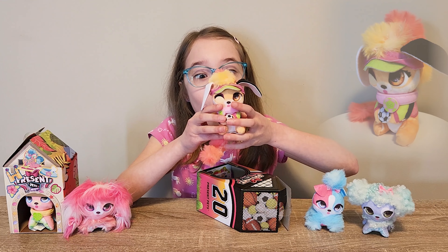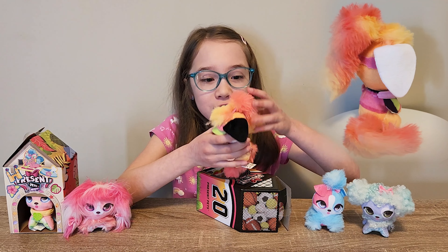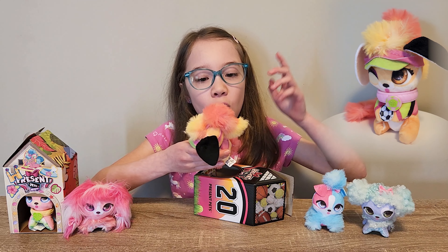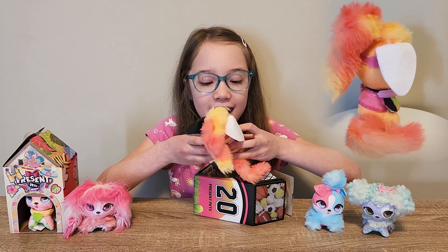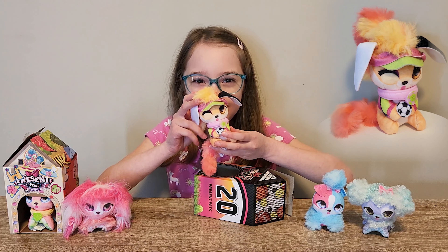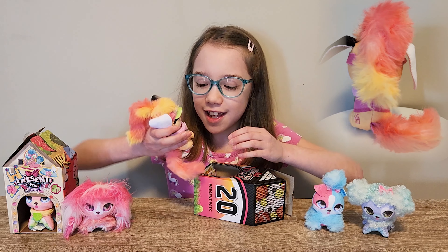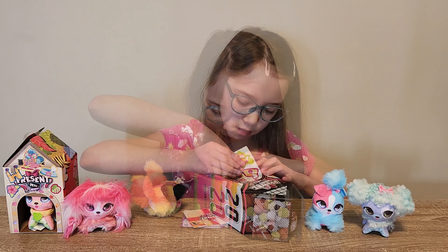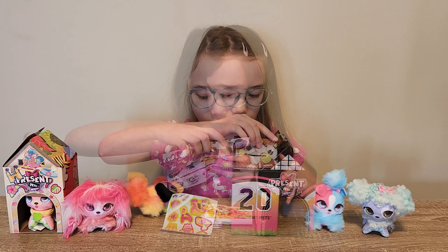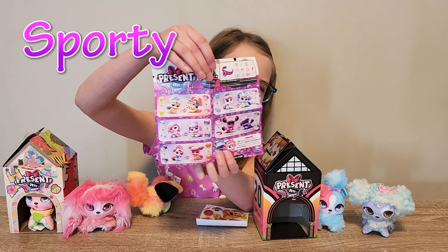She's so cool! Her fur is so colorful — it's pink, orange, and yellow! It's like the color of the sunset! And she's holding a cute little soccer ball! And her ears are so big and floppy! I really like it! She has a cute little collar on! It looks like I got Sporty, and she's right beside Beach!